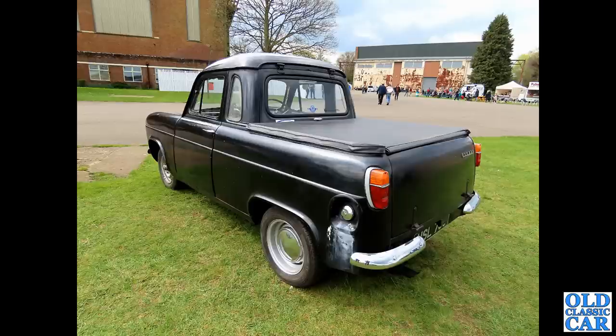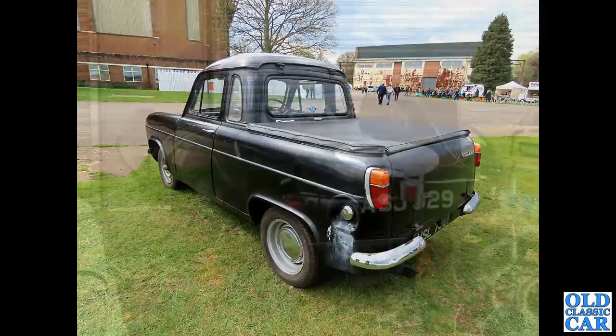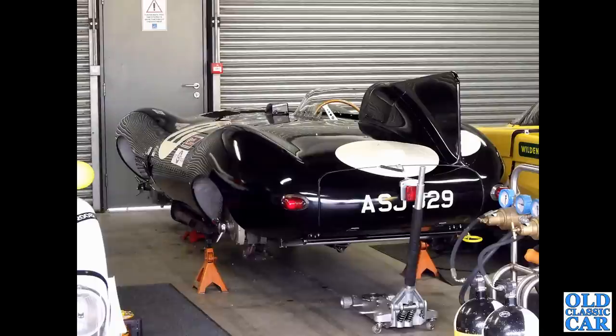Now, Bicester Scramble - this appeared at one of the 2023 Scramble meetings. A very intriguing cut-down little Ford Escort, made into a pickup truck. Very neat it was too, finished in black as you can see. Very neat, very different.